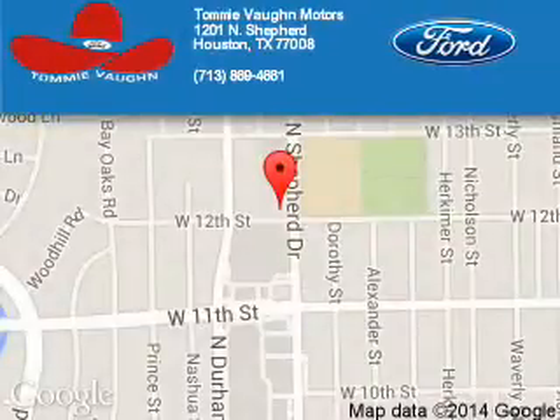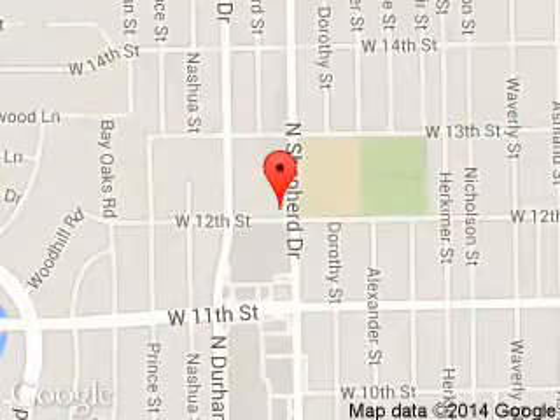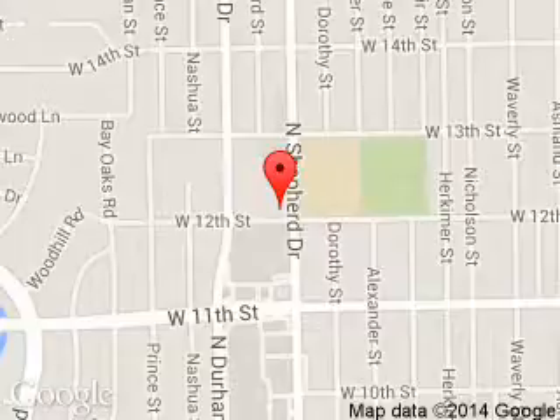Tommy Vaughn Ford is dedicated to doing everything possible to ensure that the experience you have selecting your next vehicle is a pleasant one. We are located at 1201 Shepherd Drive, Houston, Texas 77008.